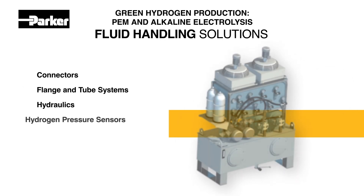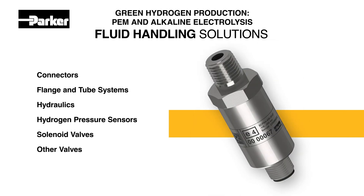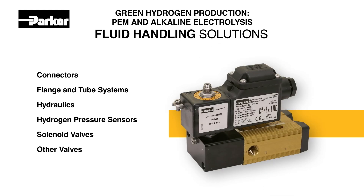The unique properties of hydrogen present elevated risk for fluid handling. Parker spares no effort in engineering our world-class connectors, flange and tube systems, hydraulics, hydrogen pressure sensors, solenoid valves, and other valves to deliver the utmost safety and reliability.